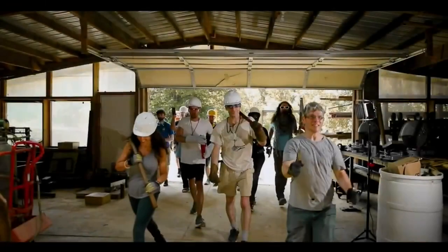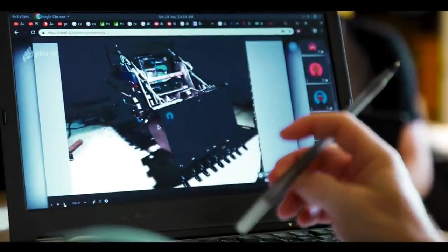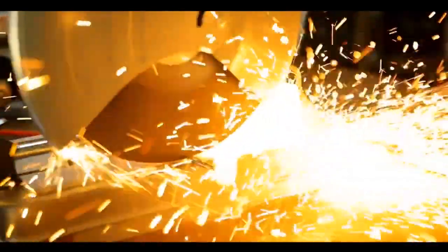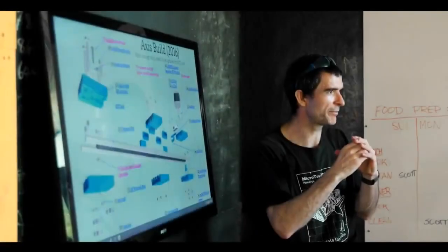Did you ever want to design or build something but did not know where to start? Have you ever wanted to develop something that would change the world but you didn't even think it was possible? We have created a program that will transform what you think is possible and give you the hands-on skills to build it. You'll probably gain more practical experience in our three-month program than most people will get in a lifetime.